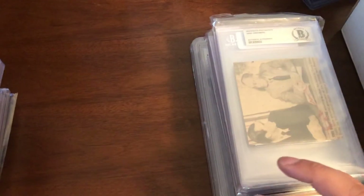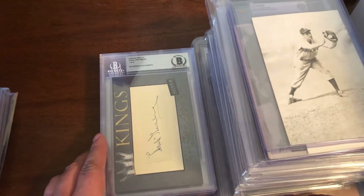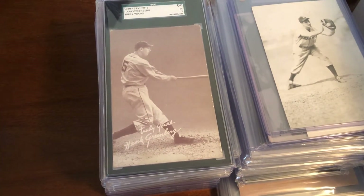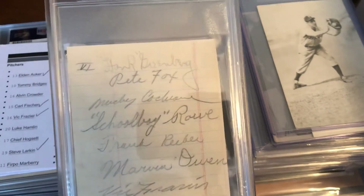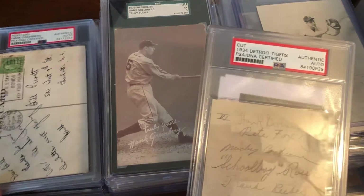The collection keeps growing. When I see really nice slabbed autos for 60 bucks apiece — sometimes less — I tend to pick those up because in my eyes they're no-brainers. There are modern guys you can spend more on a sig for than Hank. So when I find them at really good prices, I go after them. My preference is for earlier sigs, so this will be the earliest dated one I have. And for unique pieces like this, if I have the means, I'll get them.